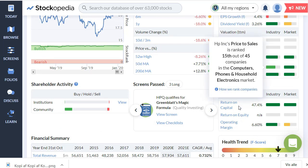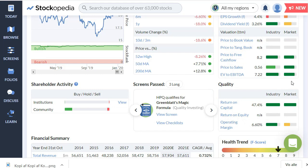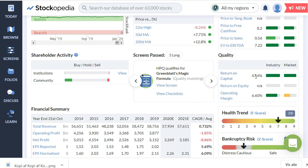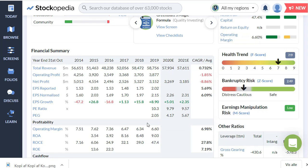The EV to EBITDA is in a very nice range. I also like to see price-to-sales preferably below one — between one and one-and-a-half is okay. Price to free cash flow is great, return on capital is great, and operating margins are quite fair as well.